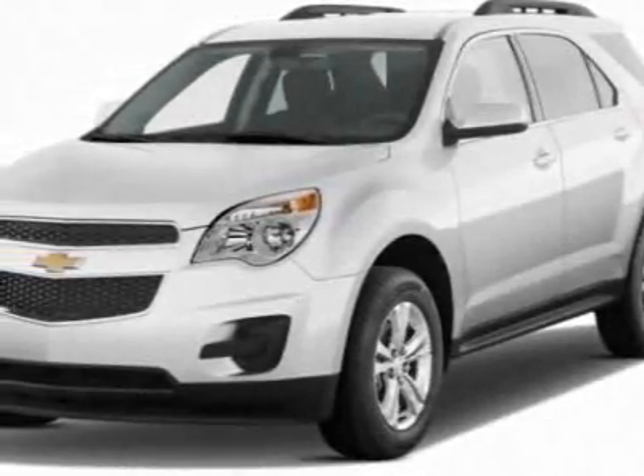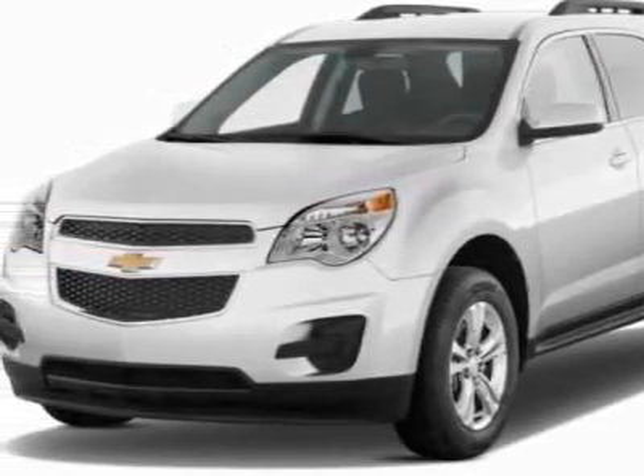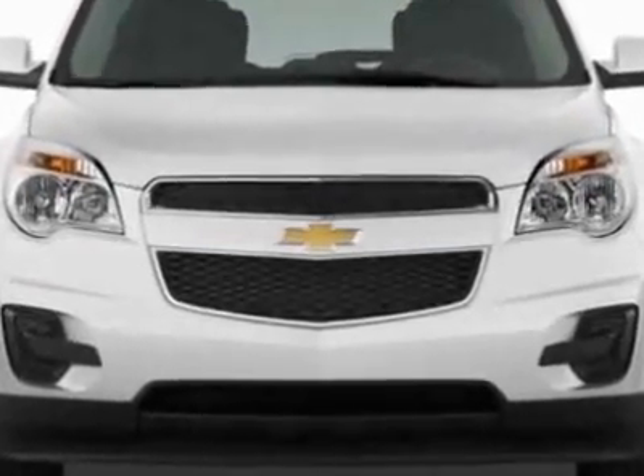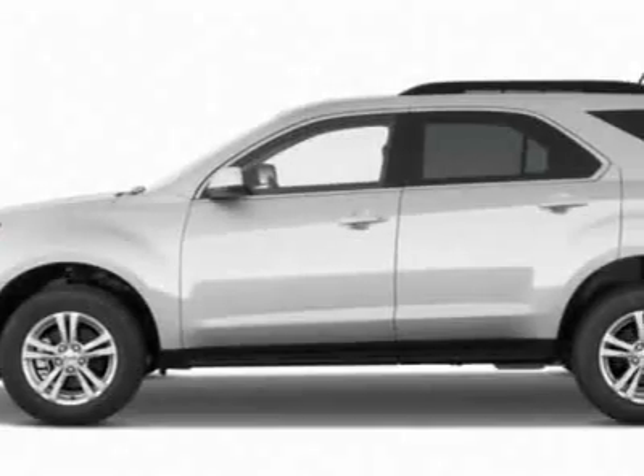Take a look at this new 2011 Chevrolet Equinox. For your protection, this vehicle has a full factory warranty. This vehicle gets 22 miles per gallon in the city and 32 on the highway.